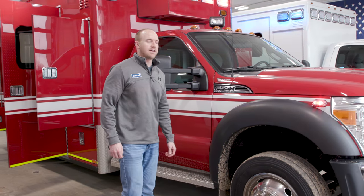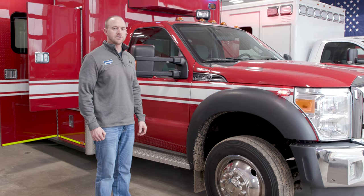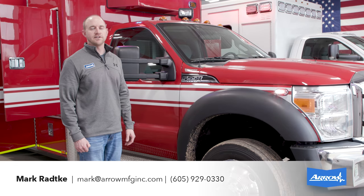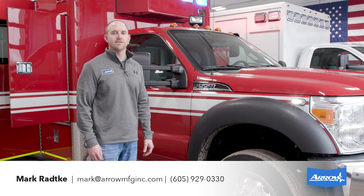Like I said, this 4x4 is a trade we just took in with a little over a hundred thousand miles on the 6.7 liter turbo diesel, so there's a lot of life left in it. It's a nice big truck with a lot of great features. If you want to learn more or have any questions, please visit our website or feel free to give us a call.